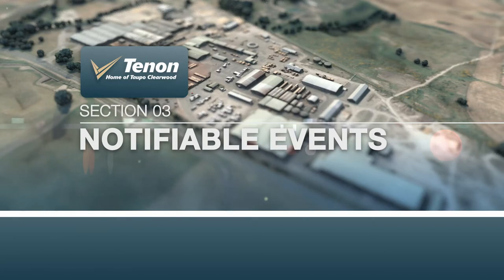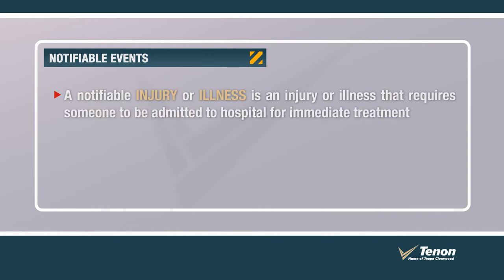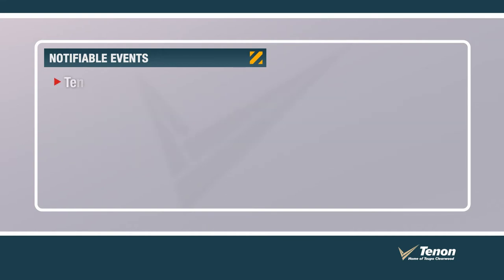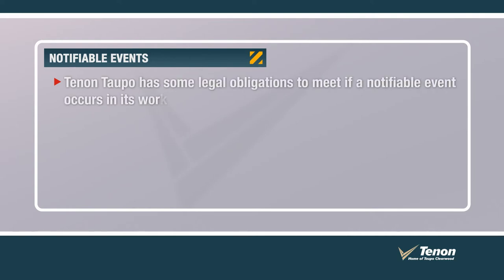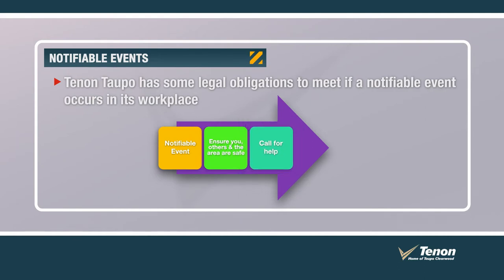A notifiable injury or illness is an injury or illness that requires someone to be admitted to hospital for immediate treatment. A notifiable incident is an unplanned or uncontrolled incident that exposes the health and safety of workers or others to a serious risk. Tēnāntaupō has some legal obligations to meet if a notifiable event occurs in its workplace. One of these requirements is to preserve the scene where the event occurred. In all instances, your immediate supervisor and job leader must be notified.